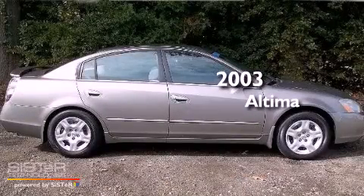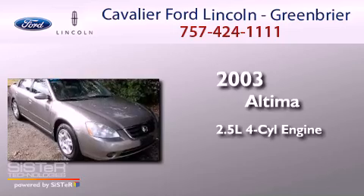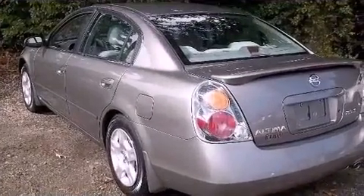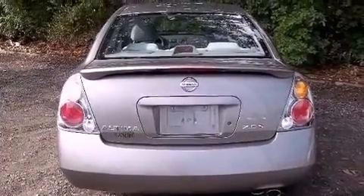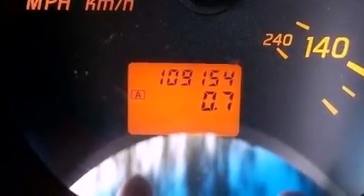This is a 2003 Nissan Altima. It features a 2.5-liter four-cylinder engine and an automatic transmission. Features include full-power accessories, an engine immobilizer theft deterrent system, rear seat child-proof door locks, and an adjustable steering wheel.